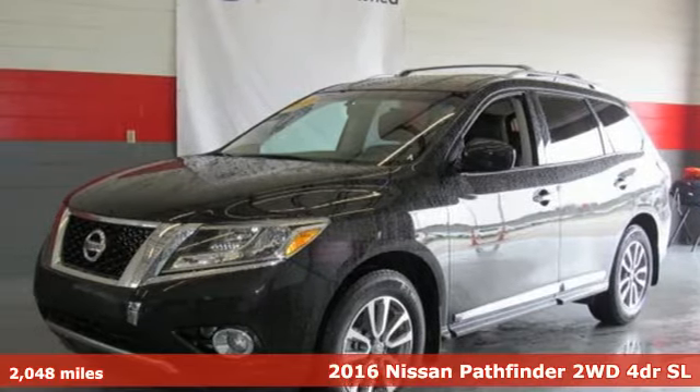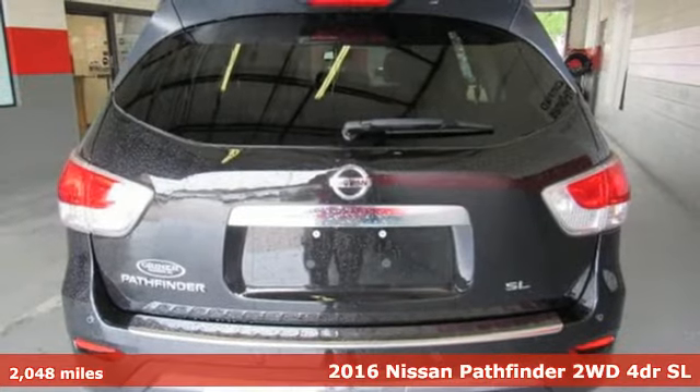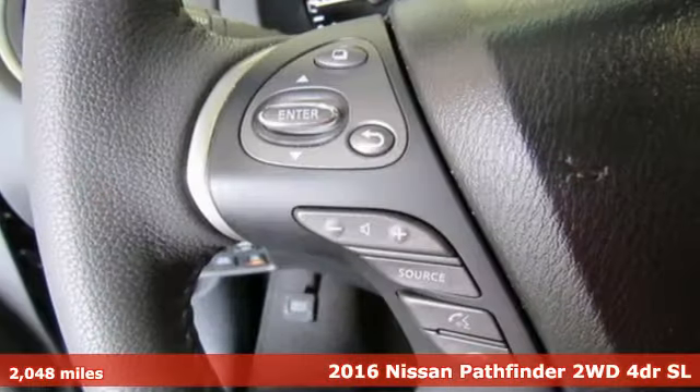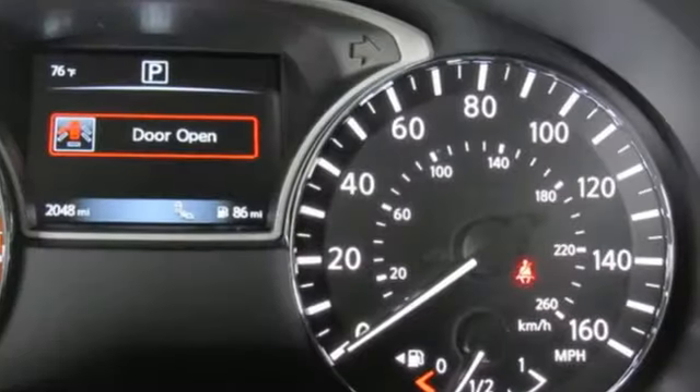Here's a 2016 Nissan Pathfinder. Leave no child, nor boat, nor trailer behind in this Pathfinder thanks to its comfortable premium seating for seven and best-in-class towing capability.